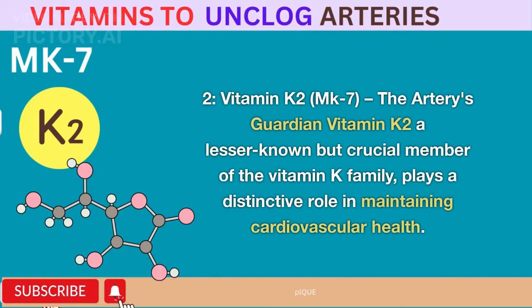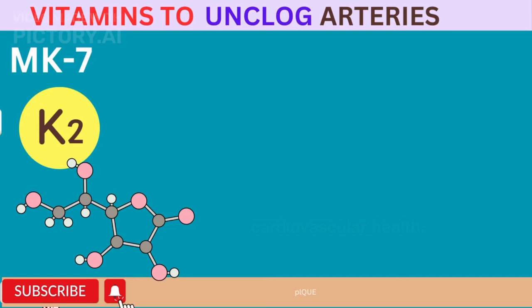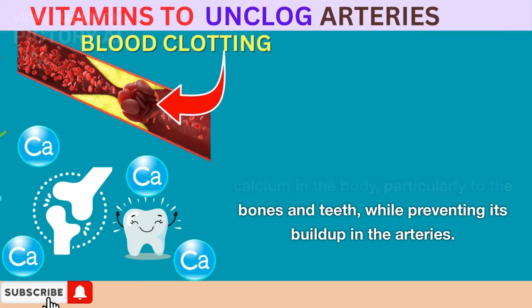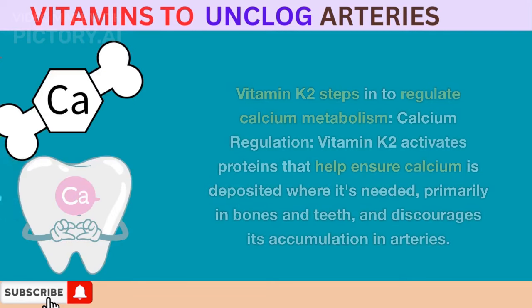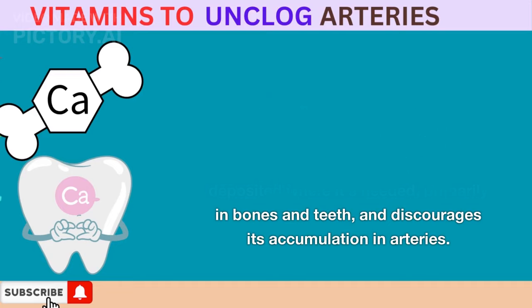Vitamin K2 – The Artery's Guardian. Vitamin K2, a lesser-known but crucial member of the vitamin K family, plays a distinctive role in maintaining cardiovascular health. While vitamin K is renowned for its role in blood clotting, vitamin K2 specifically focuses on directing calcium in the body, particularly to the bones and teeth, while preventing its buildup in the arteries. One of the main concerns in arterial health is the calcification of arteries, when calcium deposits accumulate in the arterial walls, leading to atherosclerosis and compromised blood flow. Vitamin K2 steps in to regulate calcium metabolism, activating proteins that help ensure calcium is deposited where it's needed — primarily in bones and teeth — and discourages its accumulation in arteries.